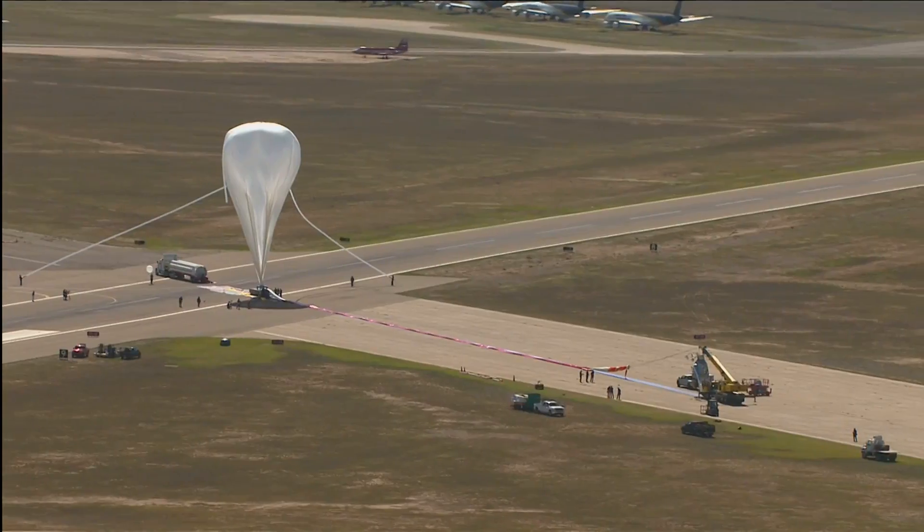According to my conversations with Colonel Joe Kittinger, this is the largest balloon that has ever carried a human being. So we're pretty excited about being a part of it.